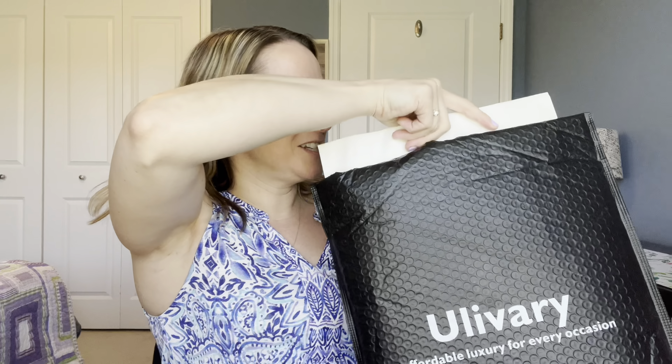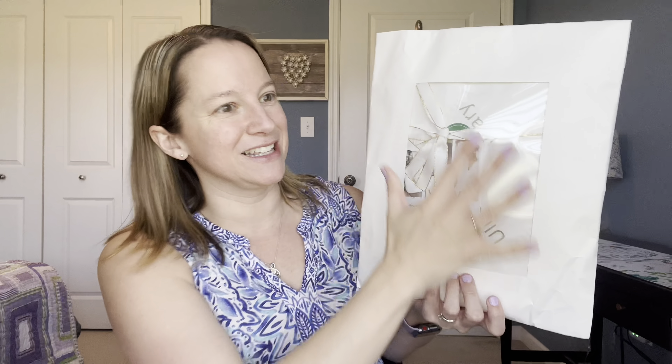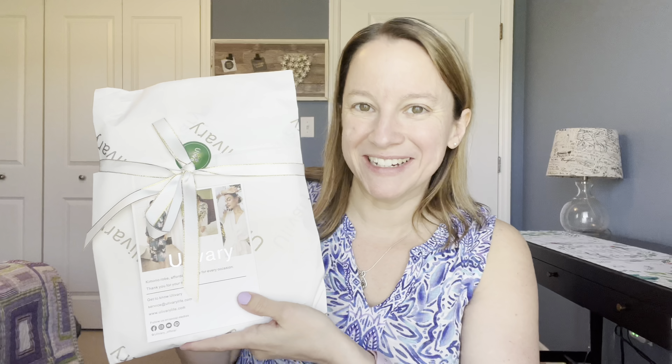Let's check out what they sent me. Look how beautiful already. It's in this beautiful envelope — you can see how they wrapped it up so nicely. I've never seen anything packaged like this before in this type of envelope. I think that's so unique.